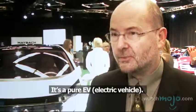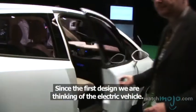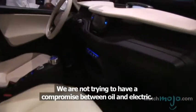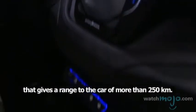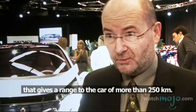How does this car differ from other electric and hybrid vehicles we have seen? It's a pure EV. Since the first design we are thinking of an electric vehicle — we are not trying to have a compromise between thermal and electric. The design is made around the battery. The battery is the core component, of course, because it weighs 300 kilos, and that gives the car a range of more than 250 kilometers.